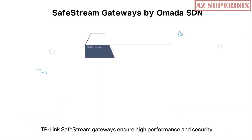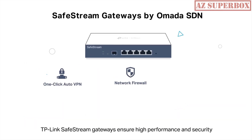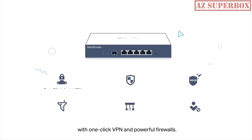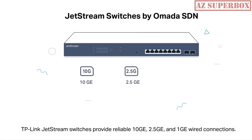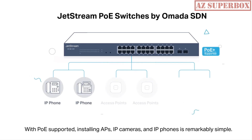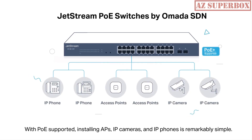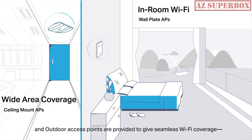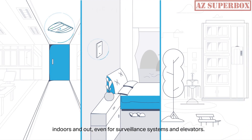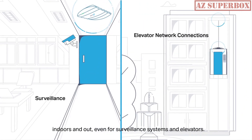TP-Link SafeStream Gateways ensure high performance and security with one-click VPN and powerful firewalls. TP-Link JetStream switches provide reliable 10GE, 2.5GE, and 1GE wired connections. With PoE supported, installing APs, IP cameras, and IP phones is remarkably simple. Ceiling mount, wall plate, and outdoor access points are provided to give seamless Wi-Fi coverage indoors and out, even for surveillance systems and elevators.